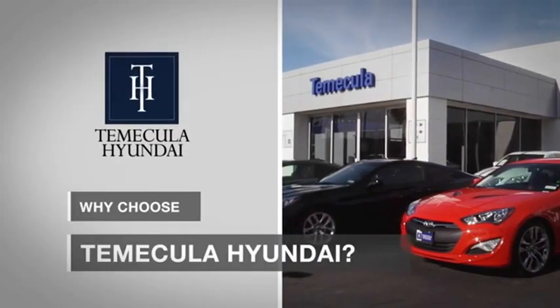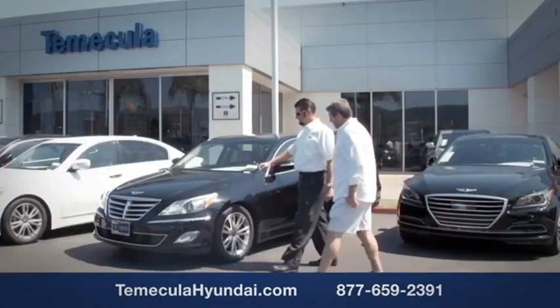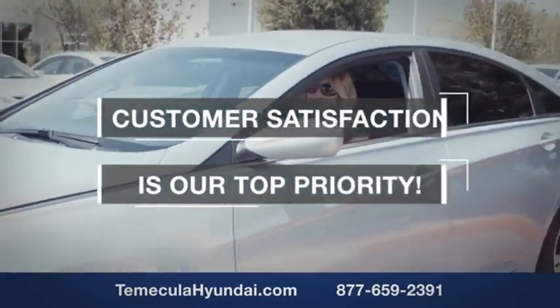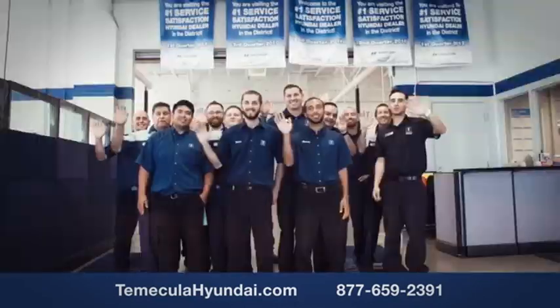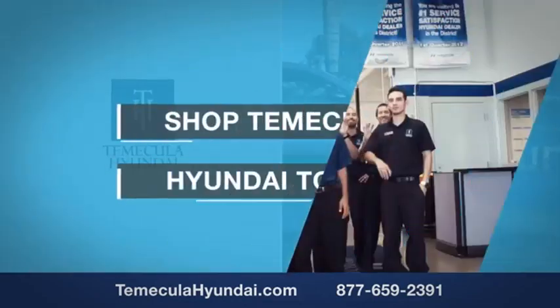Why choose Temecula Hyundai? It's simple: experience. Buying a car is a big financial decision, and knowing you're working with a team you can trust is important. Customer satisfaction is our top priority. You want to work with a team that has integrity and passion. You want to buy from people you can trust. Shop Temecula Hyundai today.